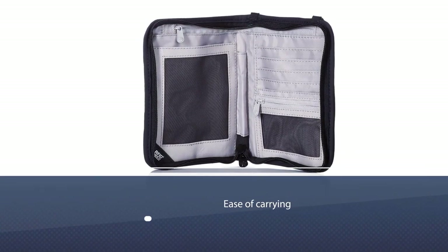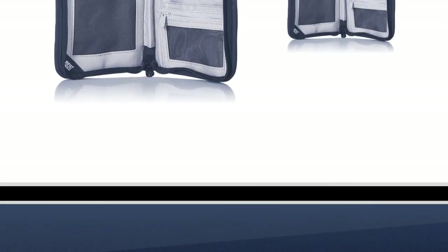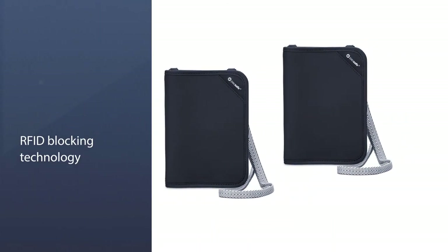Number eight: Pacsafe Orfitafe V150 Anti-Theft Blocking Passport Wallet. This passport wallet comes with a nylon-polyester blend with a Dyneema strap — a great choice for beach and adventure goers looking for ease of carrying. It's the easiest to carry with a wear-resistant Dyneema strap for camera attachment and a loop that automatically tightens onto belt clips and loops for extra security.